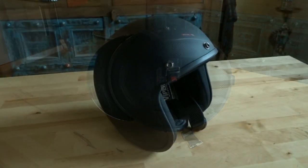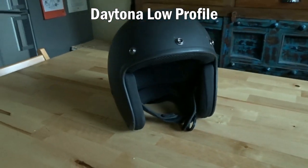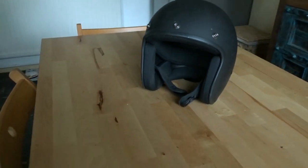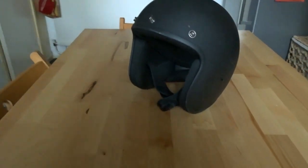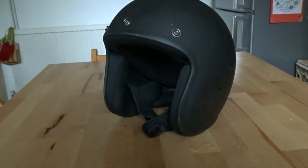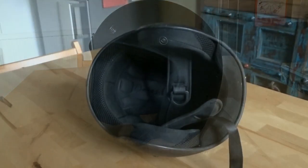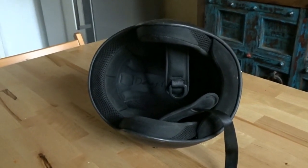Daytona Low Profile. A while later, browsing online, I just happened to start looking at crash helmets again and noticed an open face helmet by Daytona called the Daytona Low Profile. Of course I had to get this crash helmet for a look and try it out, as you do. When this crash helmet came, it was out the box, on my head and in front of the mirror in under 5 minutes. It was in fact the lowest profile crash helmet I have tried on to date, and the Viper went back into the box.